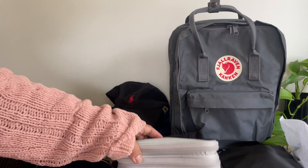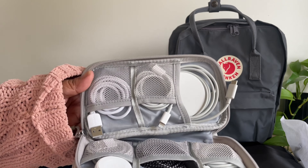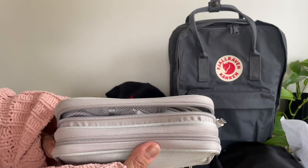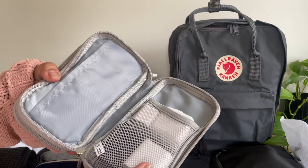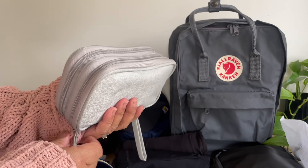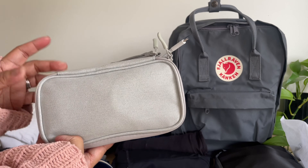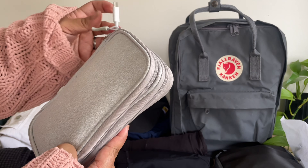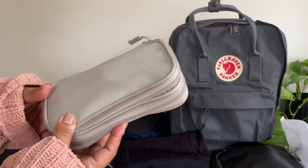And then this is my electronics bag. I have all of my cords in this section here, and then in this section I have the adapters. These are all the cords for my family — if it was just myself, I wouldn't bring this big bag with me. But there you go.